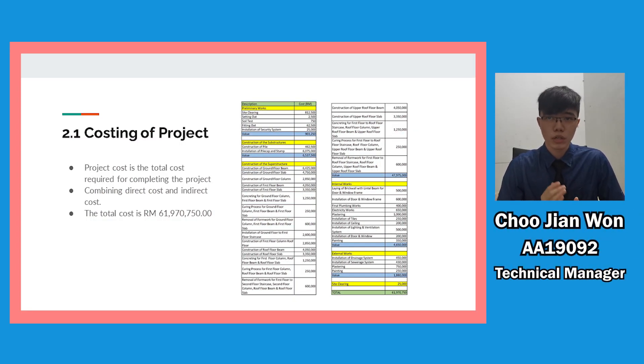Now I'm going to talk about the cost of the project. The project cost is the total cost required to complete the project, combining the varied cost and indirect cost. After totalling up the cost of preliminary work, construction of substructure, construction of superstructure, internal work, external work, and site-carrying, the total cost of this project is RM 61,970,750.